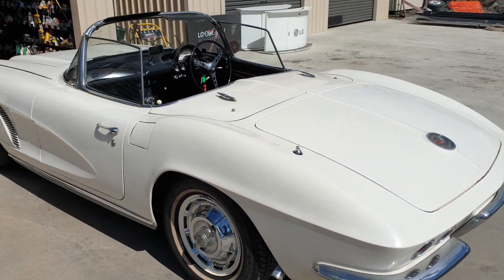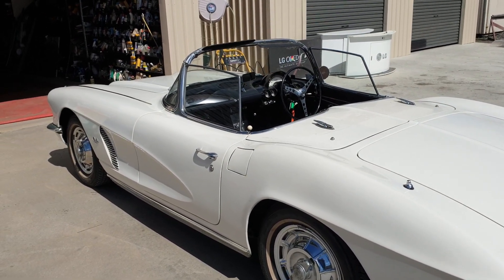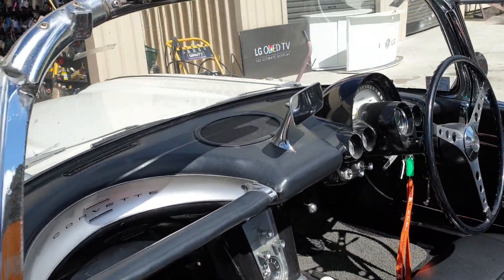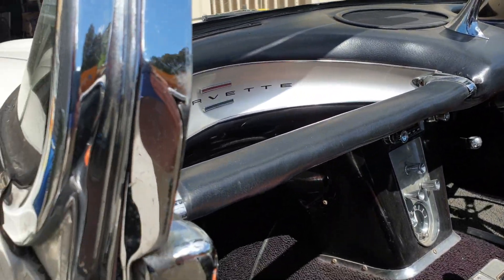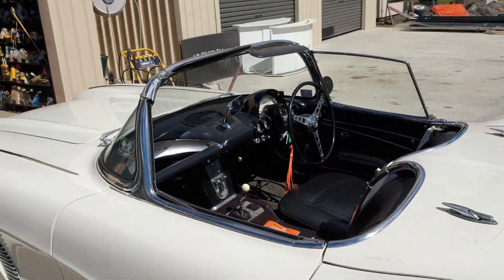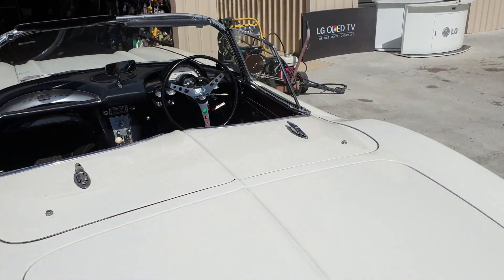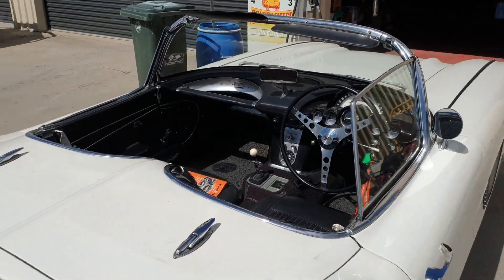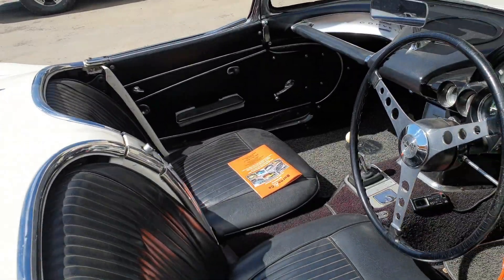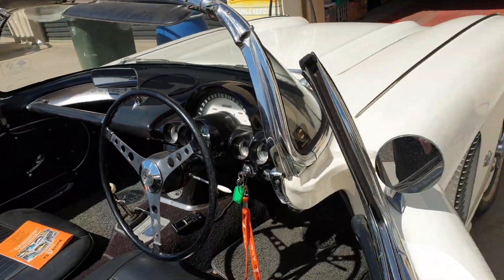Honestly, they look a lot better with the roof down. Even just dropping a window starts to give it that really sleek look. I've got to drop the other window just to see what it looks like — I can't help it, it's just a part of me that has to do certain things just to see how it appears.